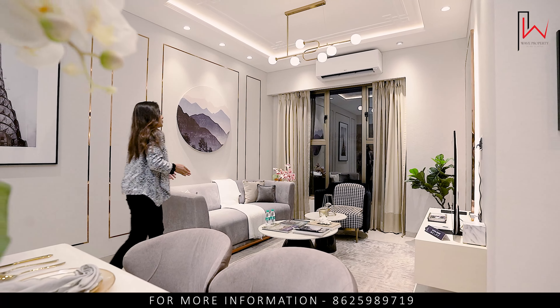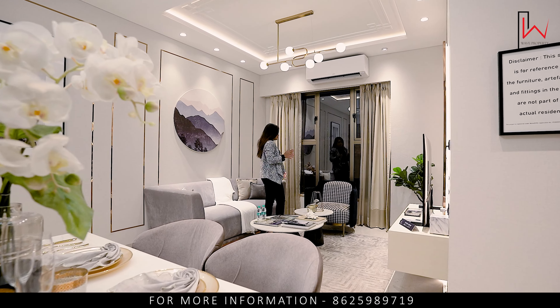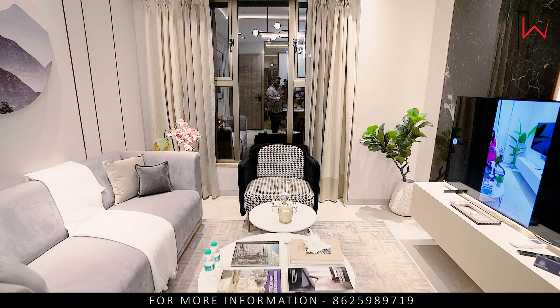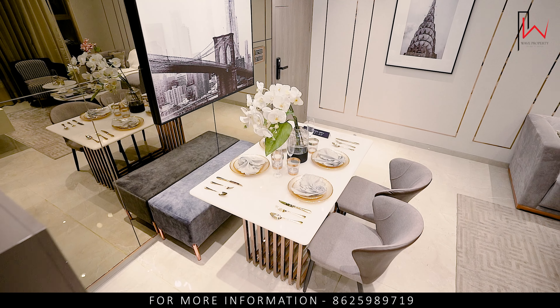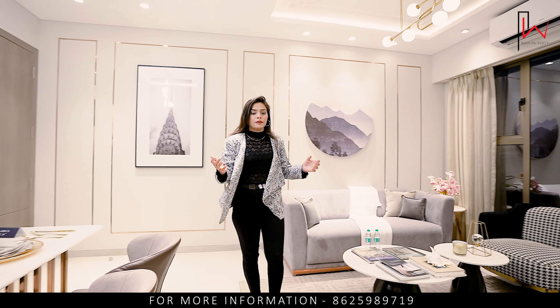I'm telling you about the 2BHK. It's 7.50. The carpet area is 2.15. The price is covered. You can see the living section — you get a living area of 10 by 18, a dining section of 3 by 8, and the floor-to-ceiling height is 10.5. Here is our kitchen.